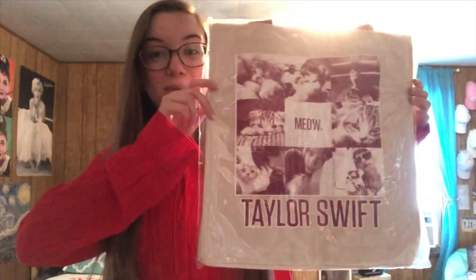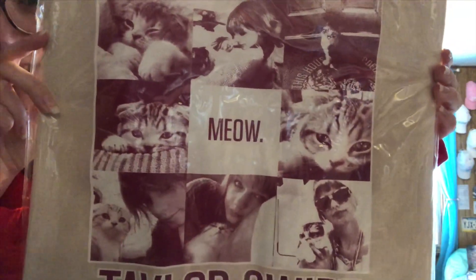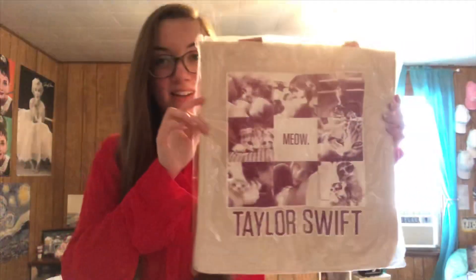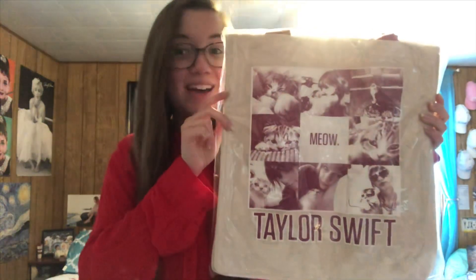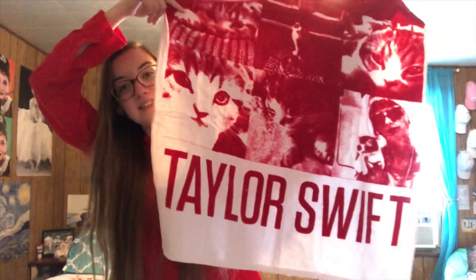I have this cute Meredith bag — it has pictures of Meredith on it. This is considered a beach tote bag on her website. And of course I got the matching beach towel, which also has photos of Meredith and Taylor and says her name on the bottom. And of course I have the red blanket as well.